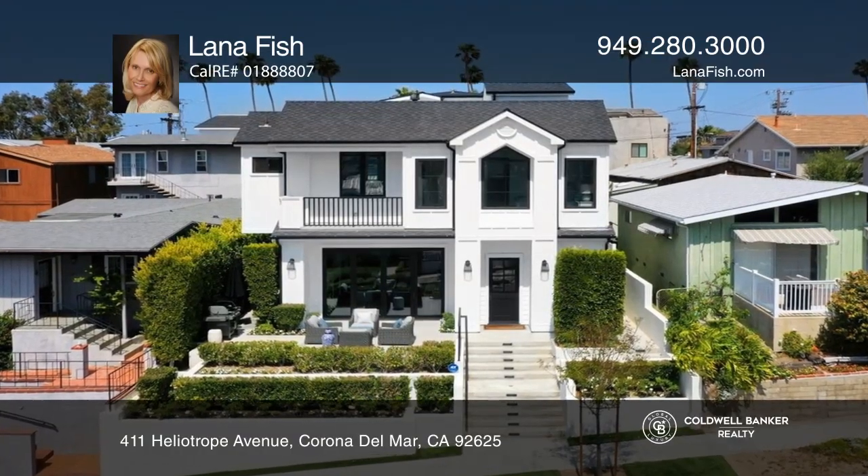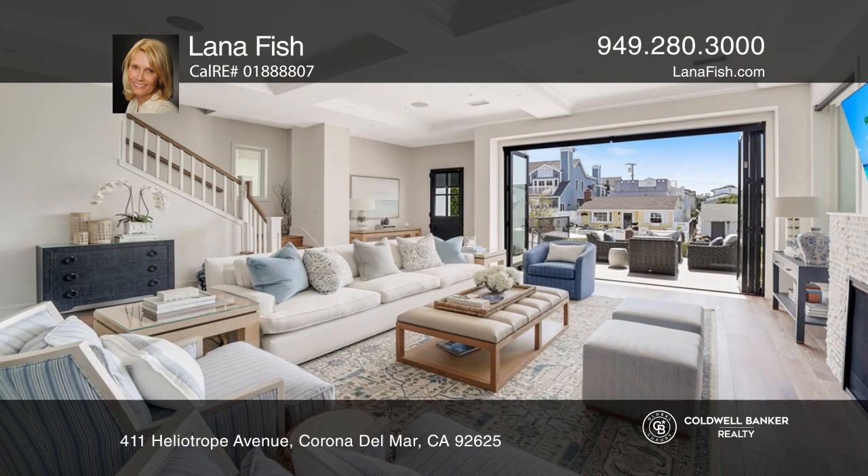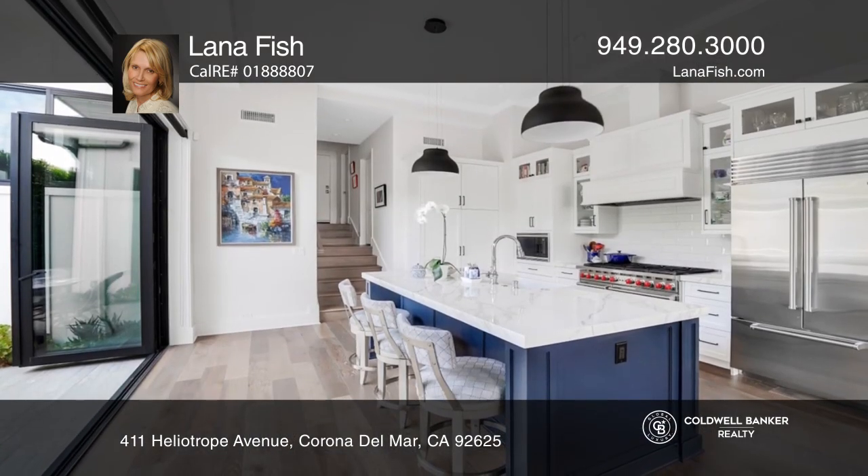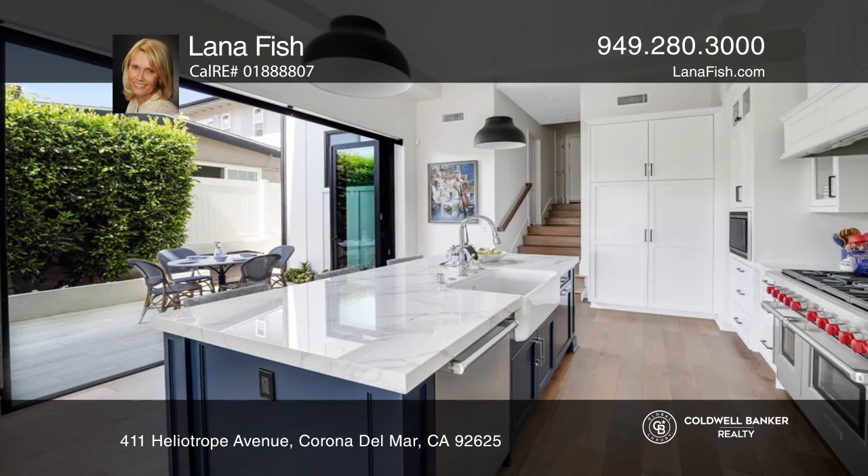Simply stunning, impeccably built and designed, this custom home is the pinnacle of California coastal living. This prime location is within proximity of coveted beaches.